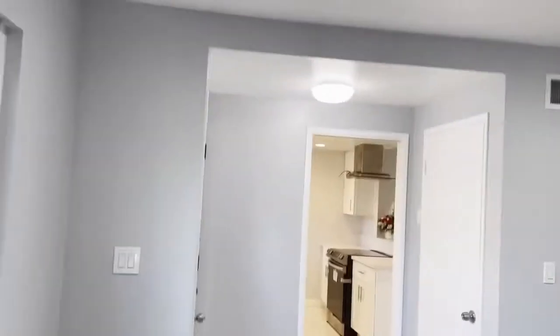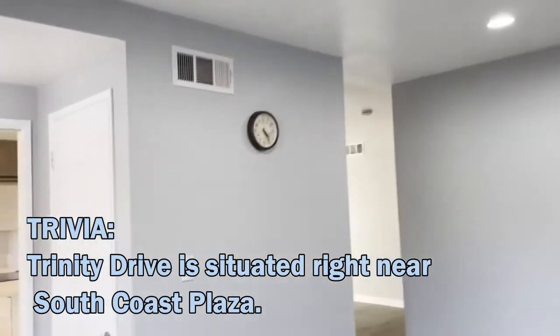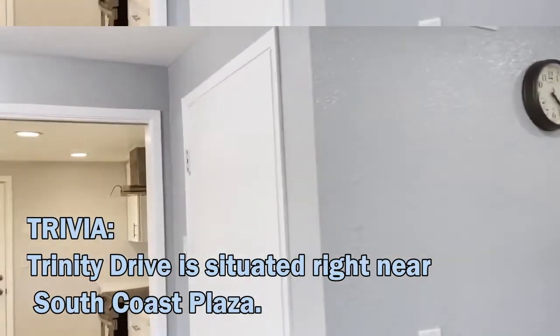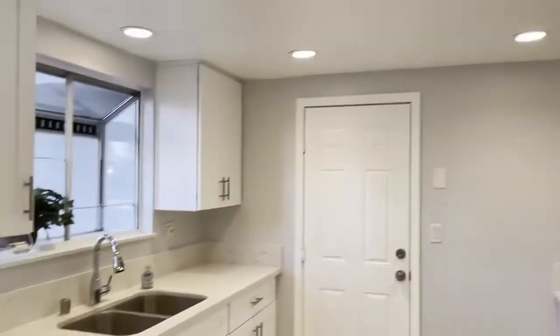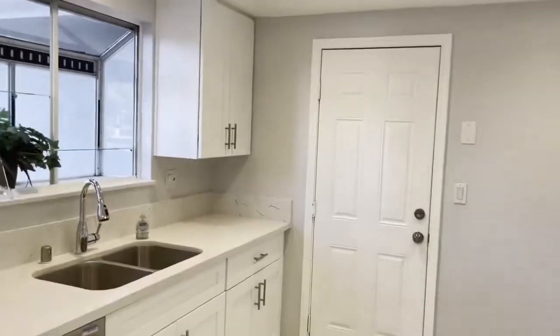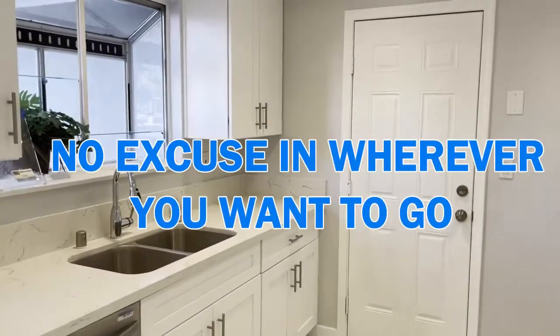Trinity Drive is situated right near South Coast Plaza where the 5, the 55, the 405, and the 73 freeways come together, so you have no excuse for not getting wherever you want to go.